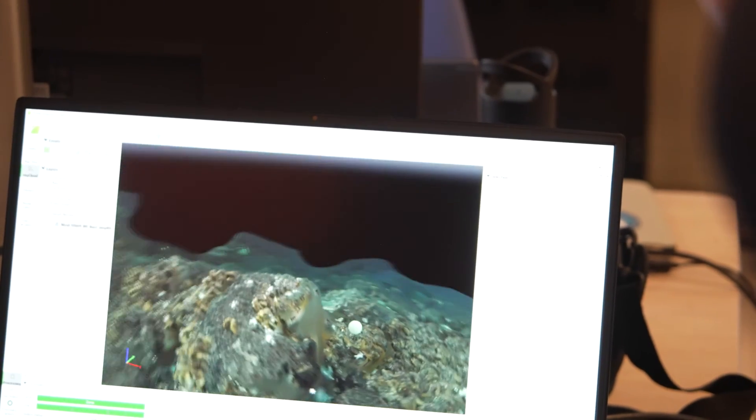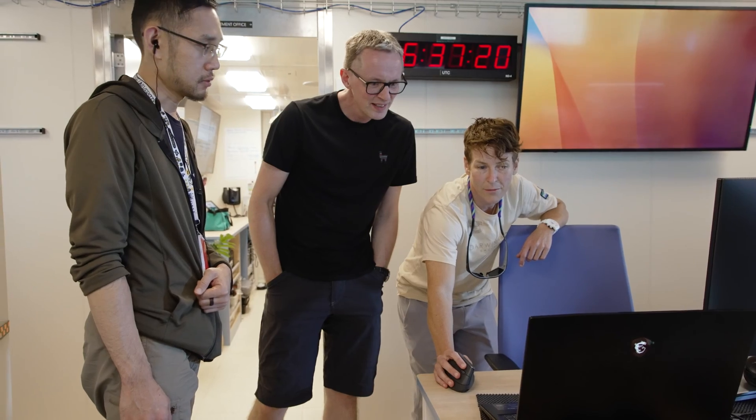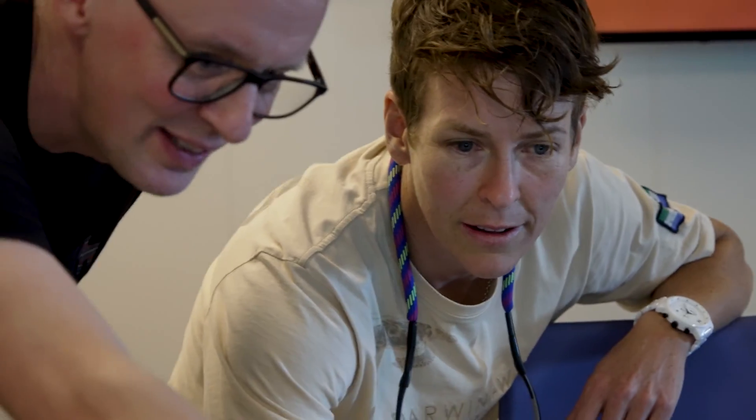The initial impressions, now that we have some data, is that the systems are performing well. We're very interested to see exactly how far we can push that and exactly what features we can see on the seafloor, whether we can even see some of the biological characteristics around the vent ecosystems.